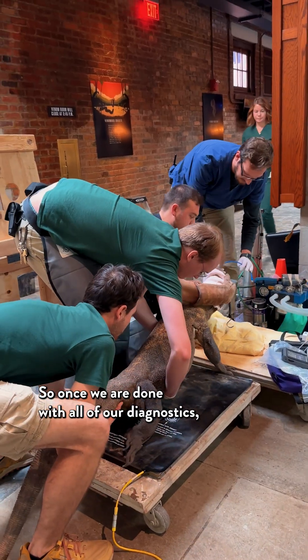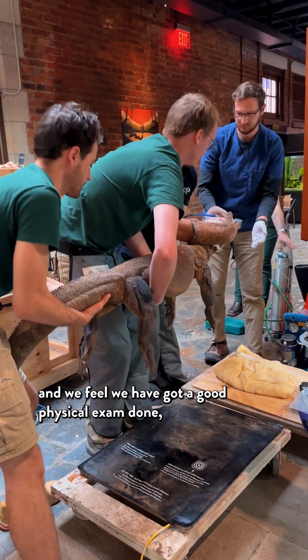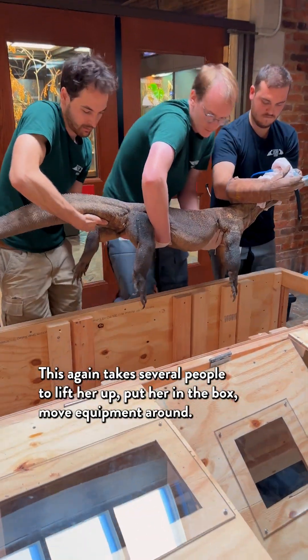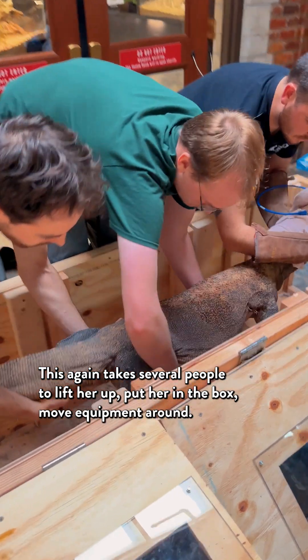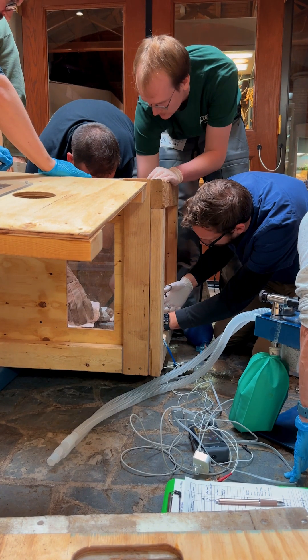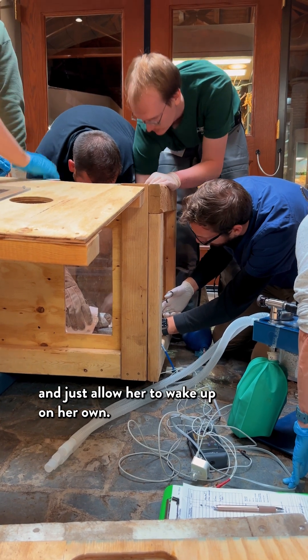After we run all of our diagnostics and feel we've got a good physical exam done, we have to put her back into our containment box so we can safely wake up our Komodo Dragon. This again takes several people to lift her up, put her in the box, and move equipment around. Once she's back in the containment box, we stop our gas anesthesia and just allow her to wake up on her own.